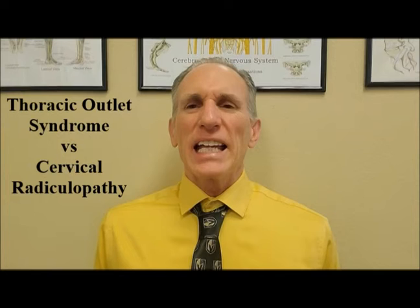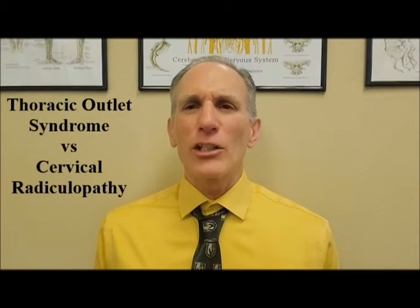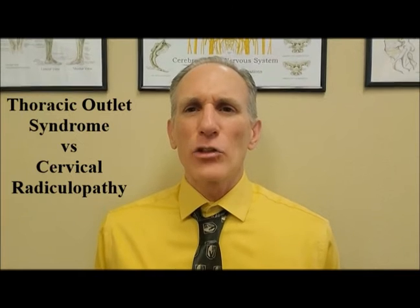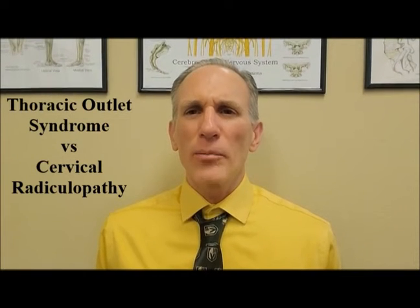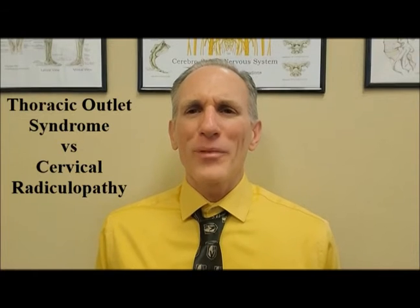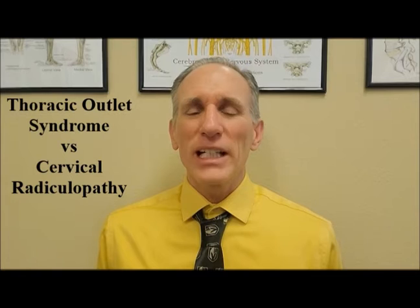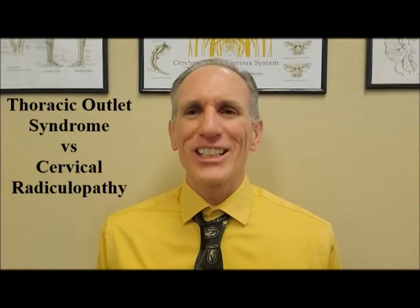A cervical radiculopathy can be caused by a trauma or the origin can be non-traumatic. The traumas can be from a sports injury, from a fall, from an auto accident, or any type of injury that applies pressure to the neck.